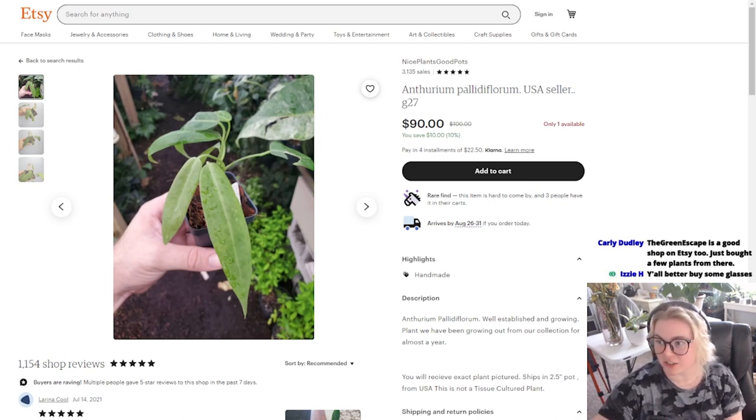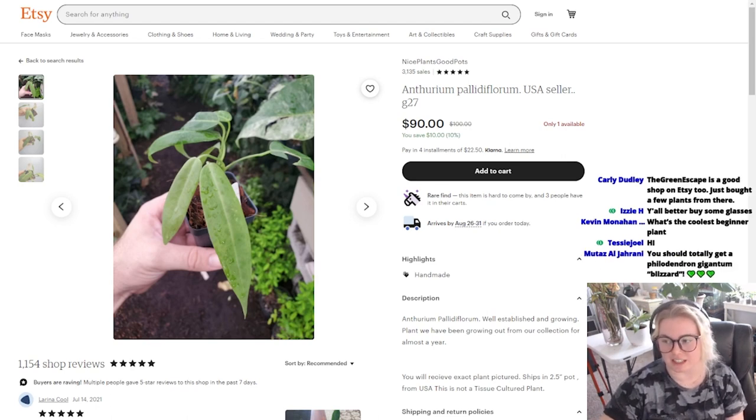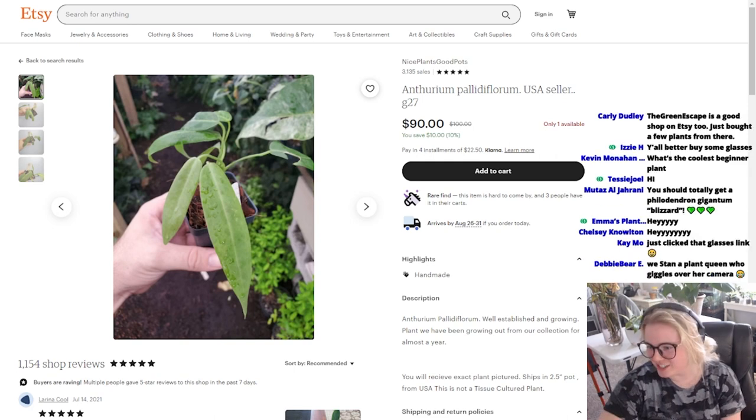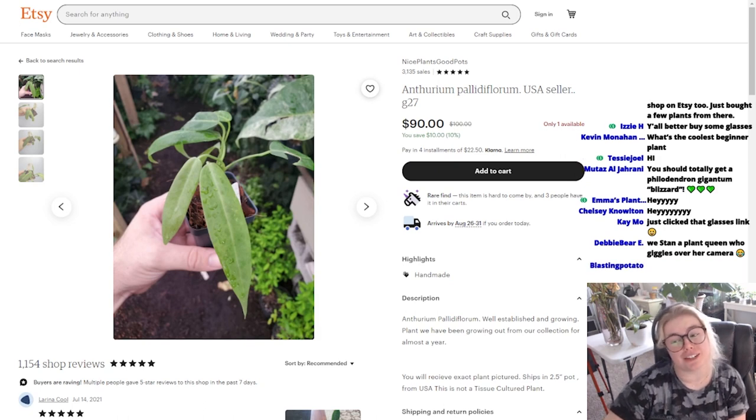Let's read some of the comments. Don't forget to check out the shipping fees. Hello, I am plant kid. What is the coolest beginner plant? Probably Monstera Deliciosa in my opinion. Oh, hi mom. You should totally get a Philodendron Giganteum Blizzard. I actually did have that plant. And Ilsemonia is just so good.